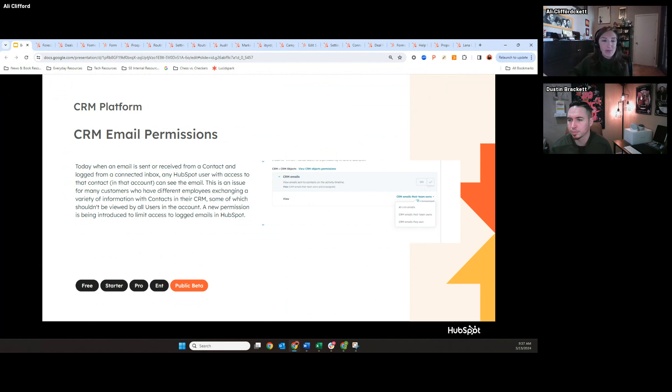This is a sales email, not a marketing email. In HubSpot, you can connect your inbox as a sales user and log emails to HubSpot. Previous to this update, it was an all-or-nothing permission — if you had permission to view a contact, you had permission to view every single email engagement logged to that record.